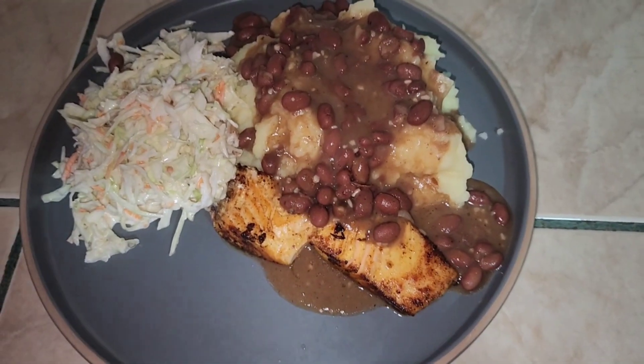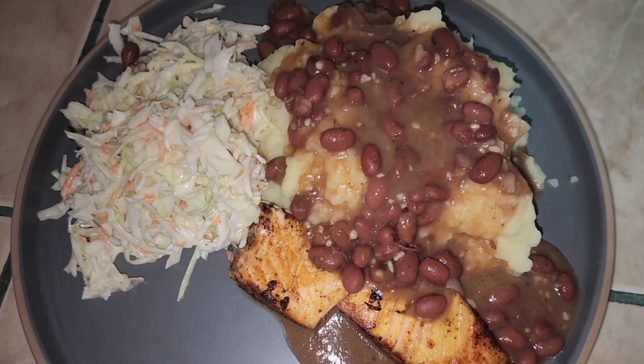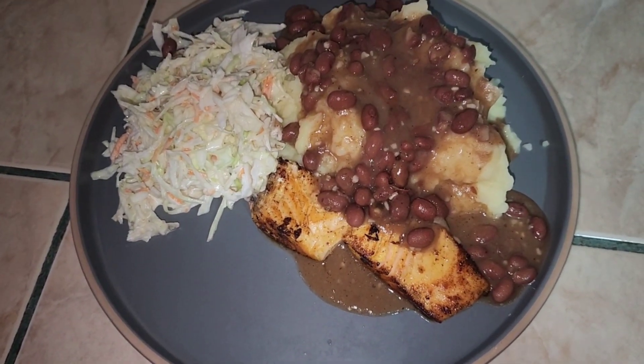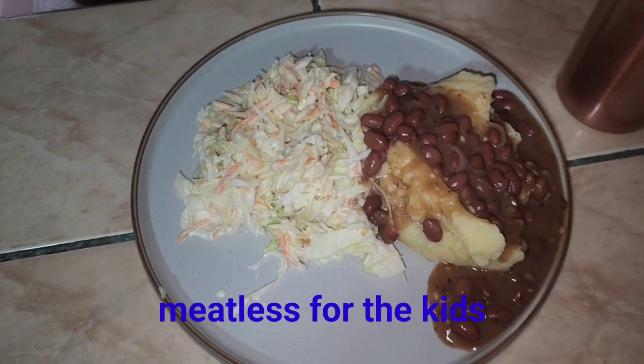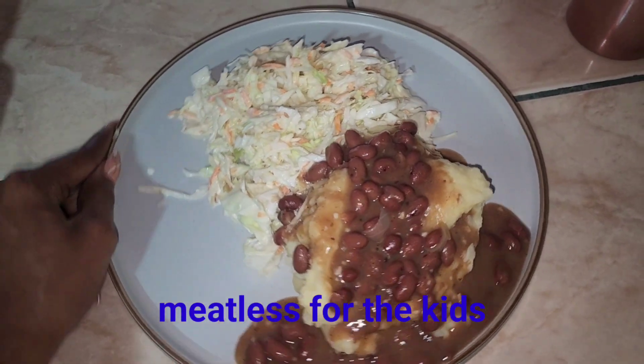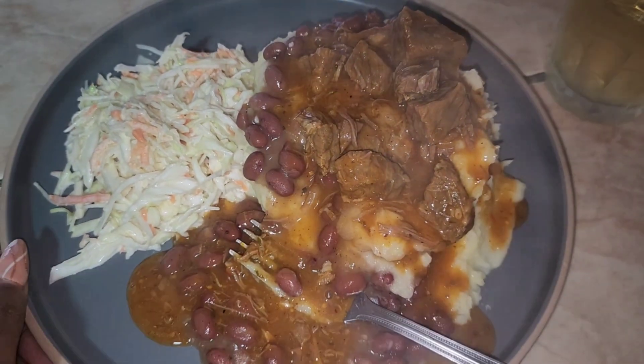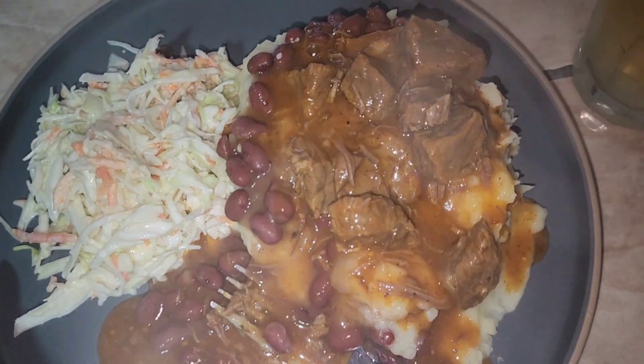Dinner tonight is mashed potatoes, bean coleslaw, and salmon for my husband and my oldest. And then for my meal I made the beef cubes.